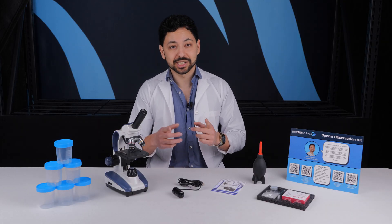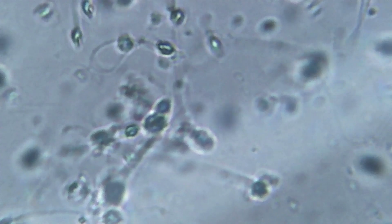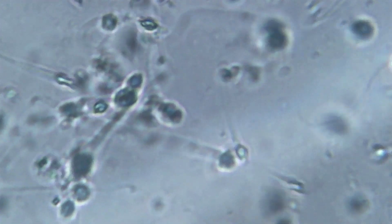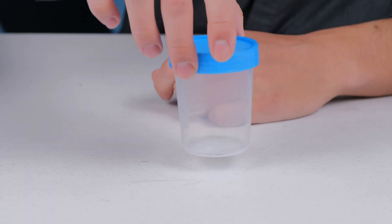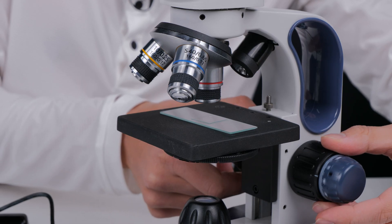Maybe you got a vasectomy and want to double check you're shooting blanks, or you got a vasectomy reversal and want to confirm it worked. Maybe you have reason to believe you could be infertile but aren't quite ready to see a doctor. The Sperm Observation Kit helps you investigate your own fertility at home with your own eyes. And did I mention that it's HSA eligible?